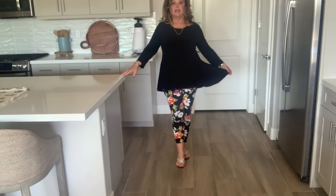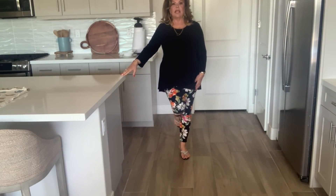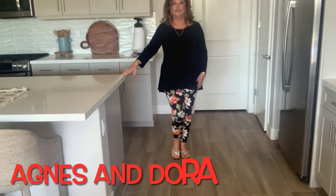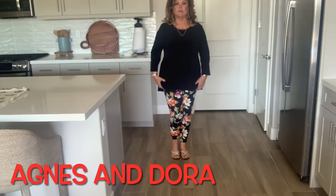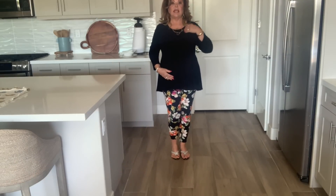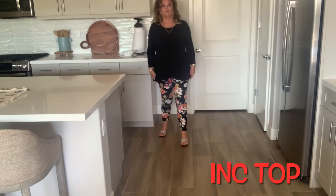I'm going to see if I can get a full body shot. I love the flare — they're just regular leggings. Dora and Nora, I think, are the name of the leggings. I like the top — the sleeve length and neck length. Comfy, casual, but fun.